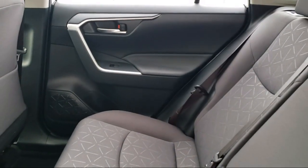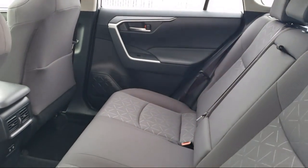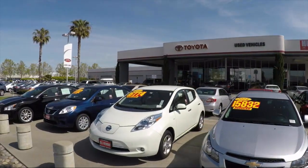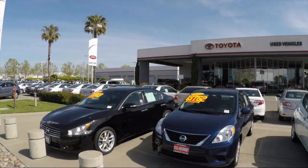On top of that, our friendly and knowledgeable staff is always ready to serve you with the help and respect you deserve. So, ready to set up a test drive? Come visit Fremont Toyota today. We're located at 5851 Cushing Parkway in Fremont. Se Habla Español.